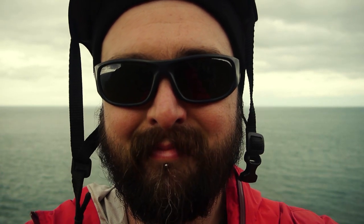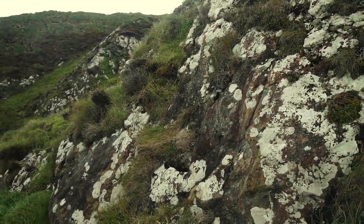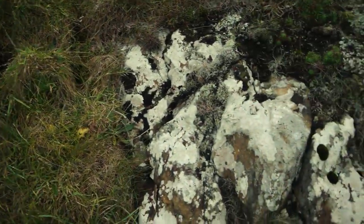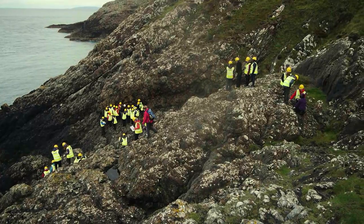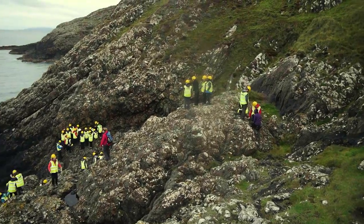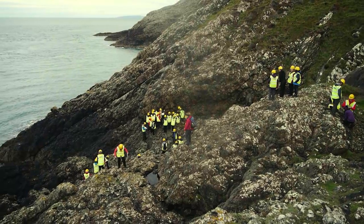Now we've come to a place called Strumble Head. We're still in the Ordovician. What we're going to look at is some very interesting rocks that don't normally make it to the Earth's surface and normally form deeper under the ocean at ocean ridges. Can you see any interesting patterns in these rocks here? Perhaps you can notice that some of them are looking a bit rounded, a bit bobbly. Some of them also look like they're full of bubbles. Here's the students having a look at the pillow basalts, trying to differentiate the pillow basalts from the marine sediments that drape them.